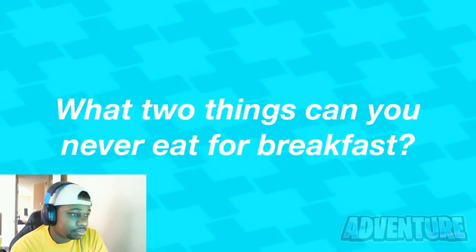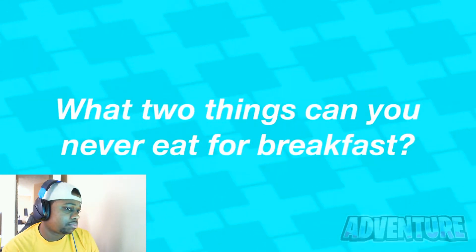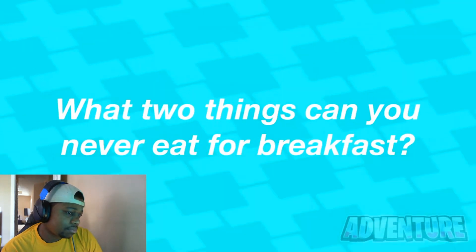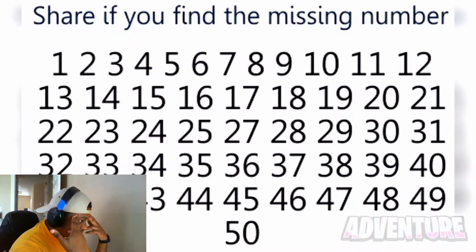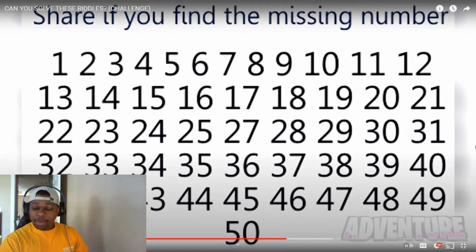What two things can you never eat for breakfast? Comment your answer — I'm interested to see if you guys can get this one right. Lunch and dinner! Two things you can never eat for breakfast are lunch and dinner. Did you get this riddle correct?